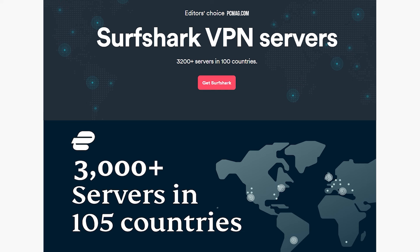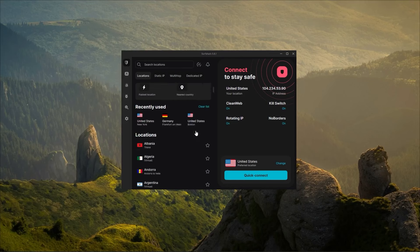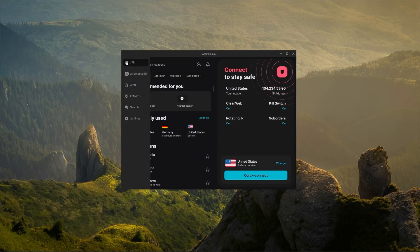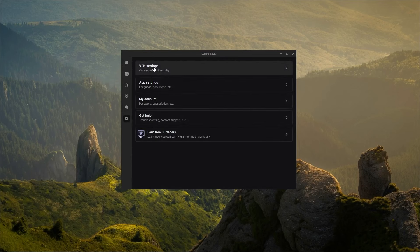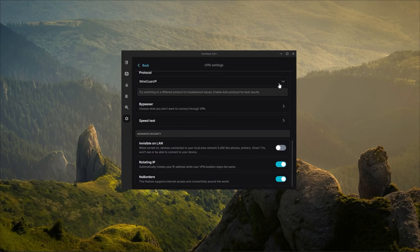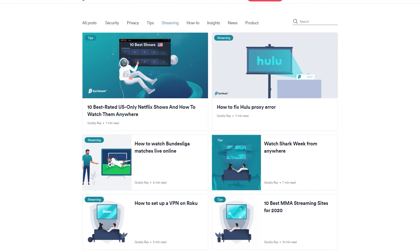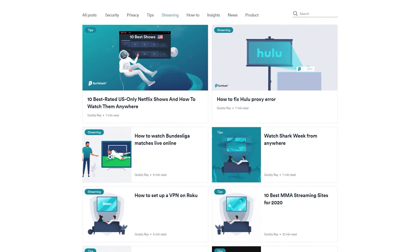Surfshark is also very beginner-friendly and very easy to use — it's designed with the beginner in mind. I'd say it might even be just a little bit more so than ExpressVPN. It's very simple and wonderful to use. You can also use it for torrenting, gaming online, and other media content like Netflix, Hulu, and Amazon.